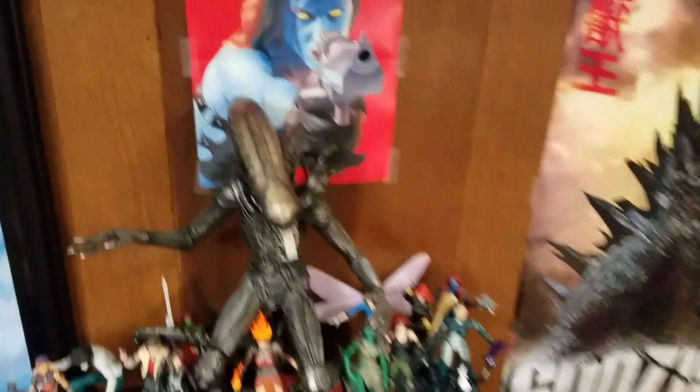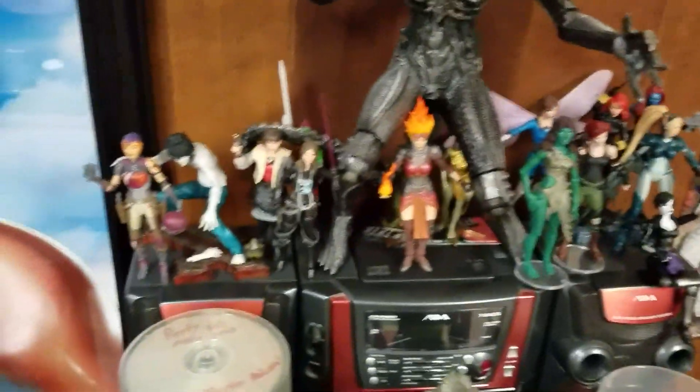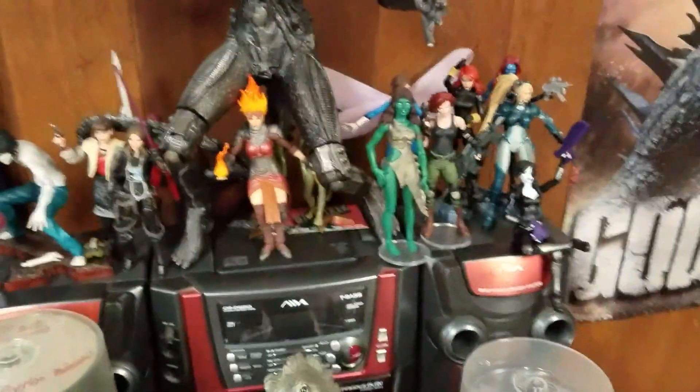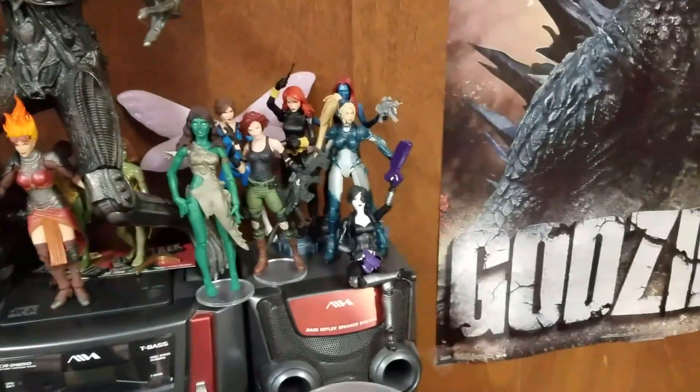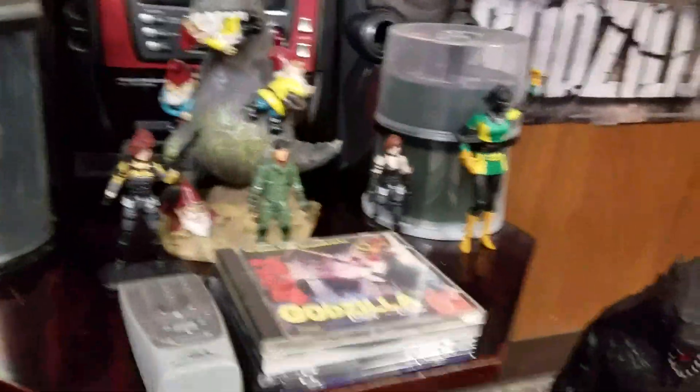Some plushies, my workout bench. Here's some more collectibles — got the big chap Xenomorph, got some Star Wars ladies. Chandra, my favorite Magic character. Some Marvel girls.